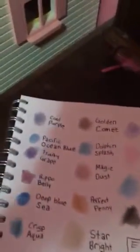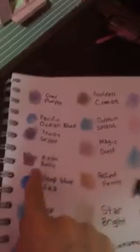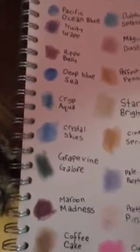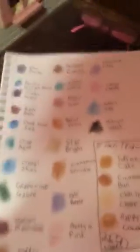The first one is Cool Purple. It's kind of original, not that unique, but whatever. So this is Cool Purple, Pacific Ocean Blue, Fruity Grape, Hippo Belly, Deep Blue Sea, Crisp Aqua, Crystal Skies, Grapevine Galore, Maroon Madness, Coffee Cake, Mocha Latte. I really like Coffee Cake.